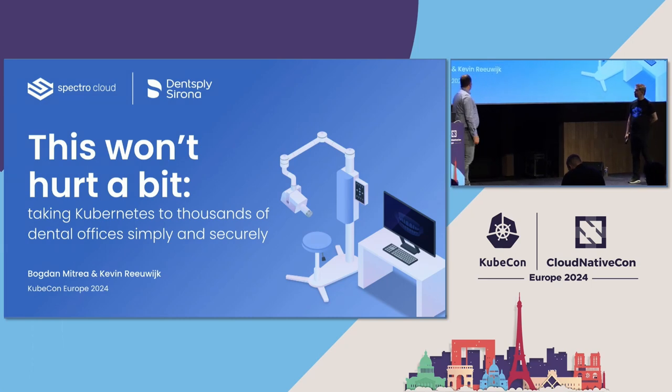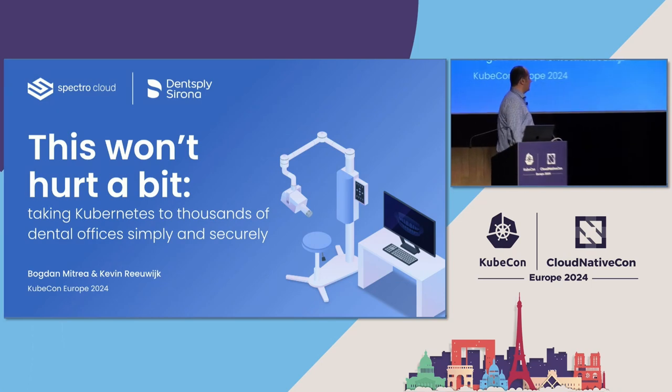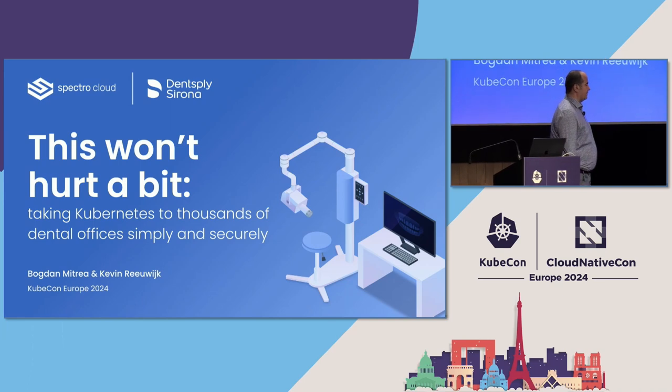Today during our presentation, we just want to show you guys the way Dentsply Sirona is taking in managing thousands of edge devices, which are actually deployed on on-premise devices.